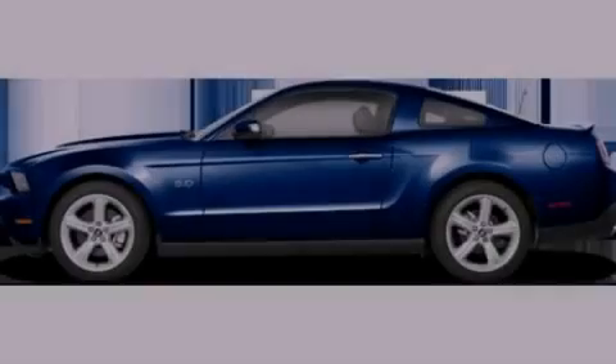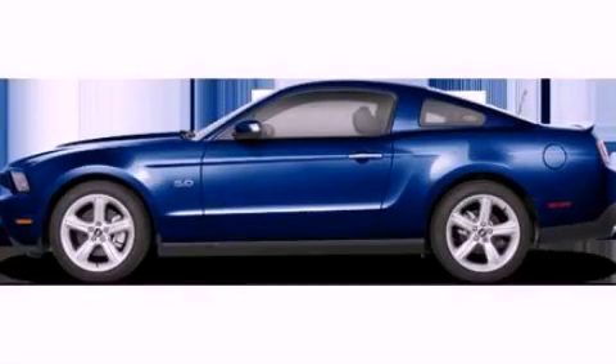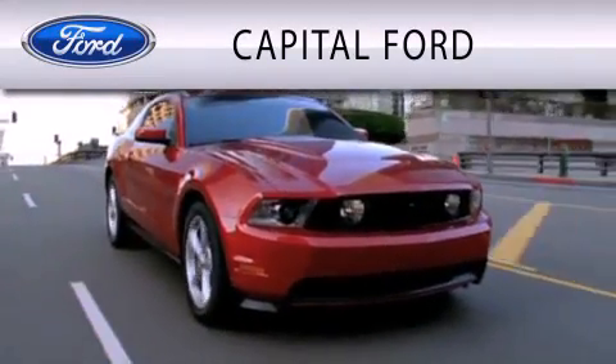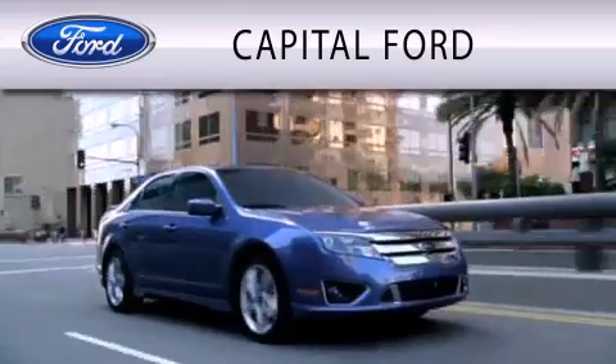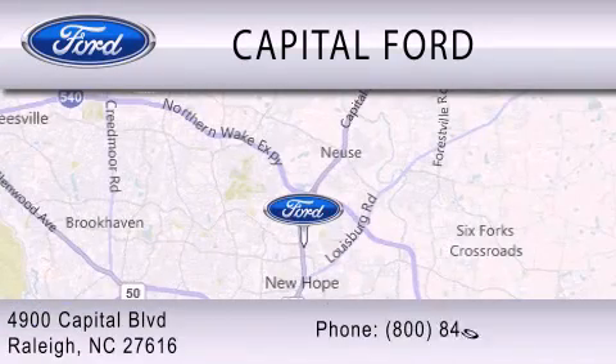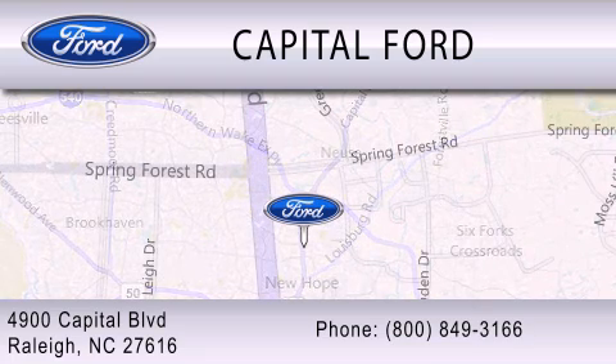Please call today to reserve this vehicle for a test drive. Capital Ford is dedicated to doing everything possible to ensure that the experience you have selecting your vehicle is as pleasant as possible. We are located at 4900 Capital Blvd. in Raleigh. Thank you.